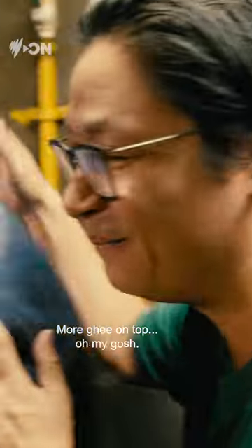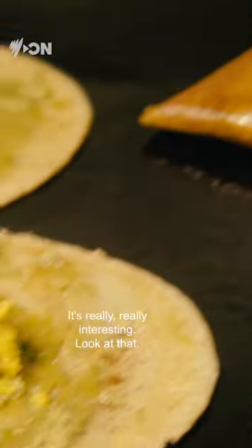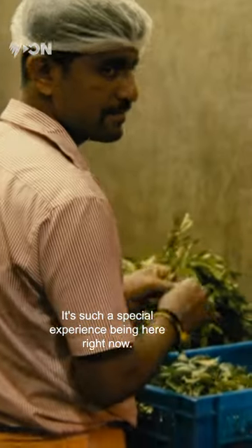More ghee on top — oh my gosh, there's so much ghee on here. I love it. I love the folding technique here, it's really, really interesting. Look at that. It's such a special experience being here right now. Thank you so much, chef.